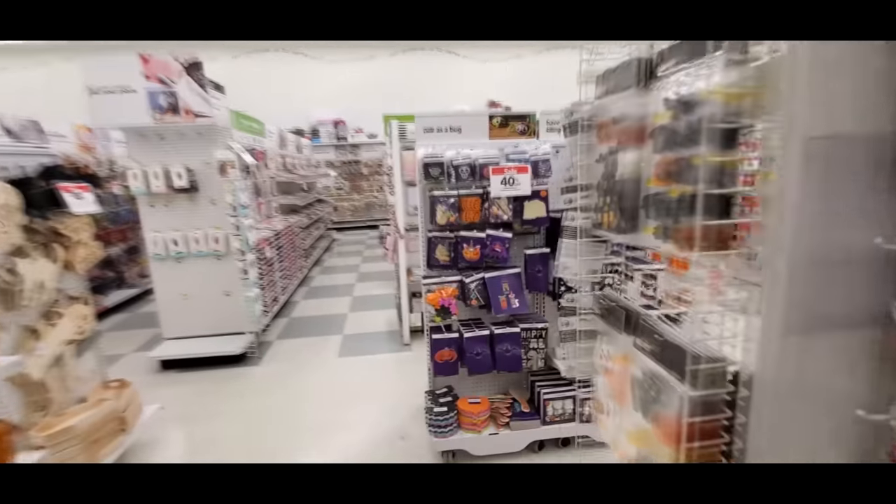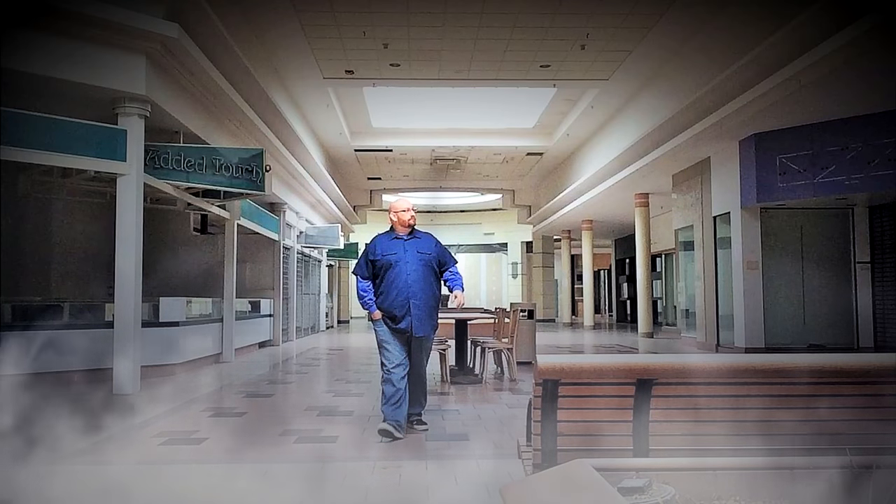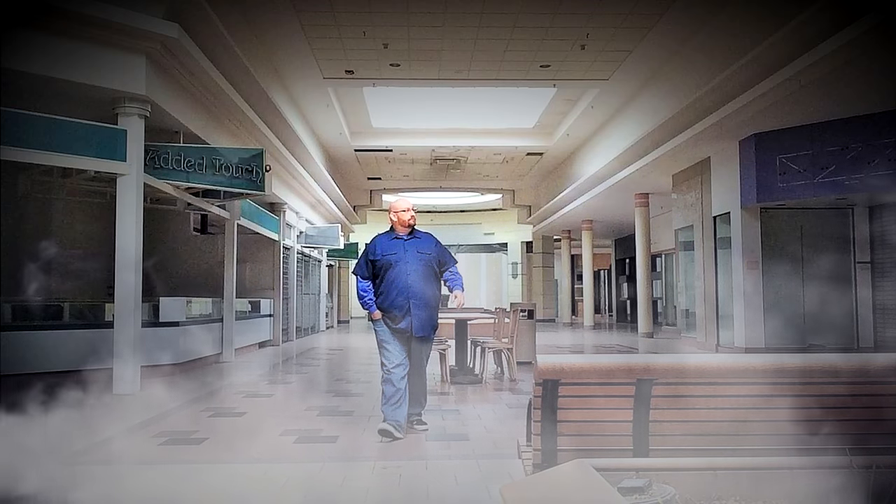I don't even want to see Christmas yet. It's even too early for Halloween, but it's more understandable. That's it for the Joanne Fabrics Halloween. I knew there wouldn't be any kind of inflatables or animatronics or anything in there, but you never know — these stores get different things all the time. Alright guys, see you later.